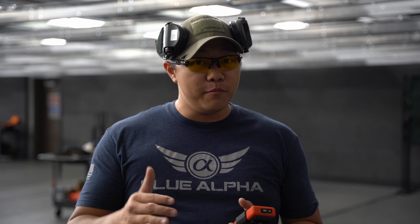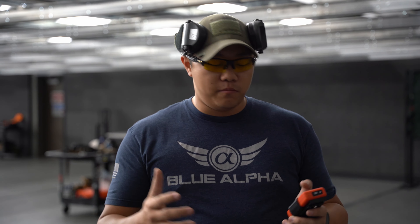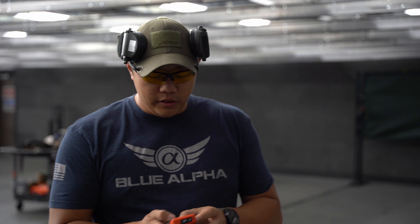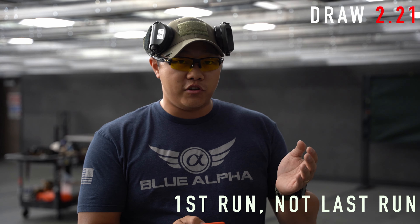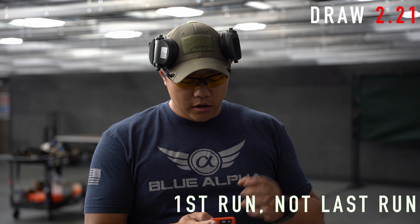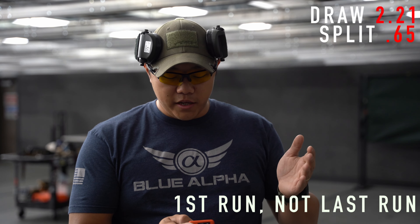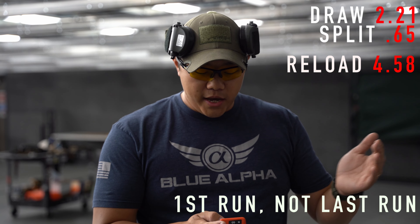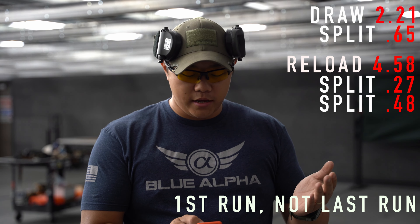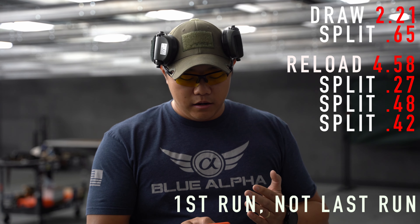We're going to jump right into it with some math. I'll be throwing a lot of numbers at you, so bear with me. On my AMG Lab timer, I can look back at all the splits for a couple of different runs. I'm showing a 2.21 draw at 7 yards to a 3x5 card, a 6.5 split, a 4.58 reload — that's shot to shot — and then 0.27, 0.48, and 0.42 splits. That was that trigger freeze you might have heard. Total time on that was 4.47.